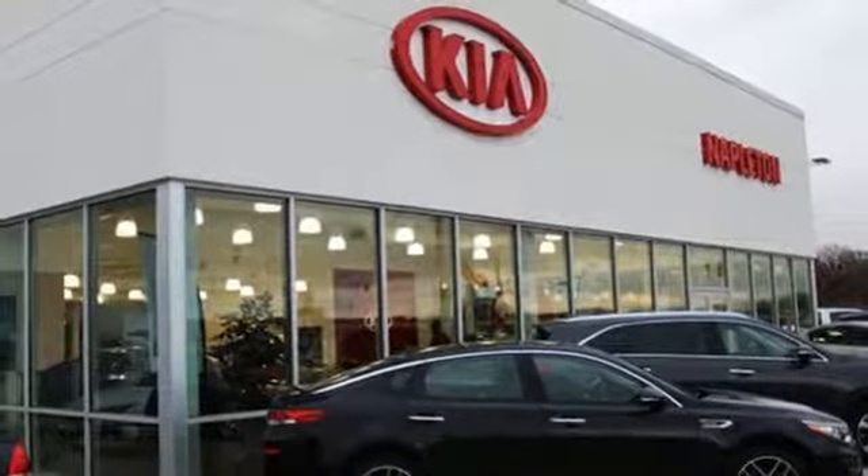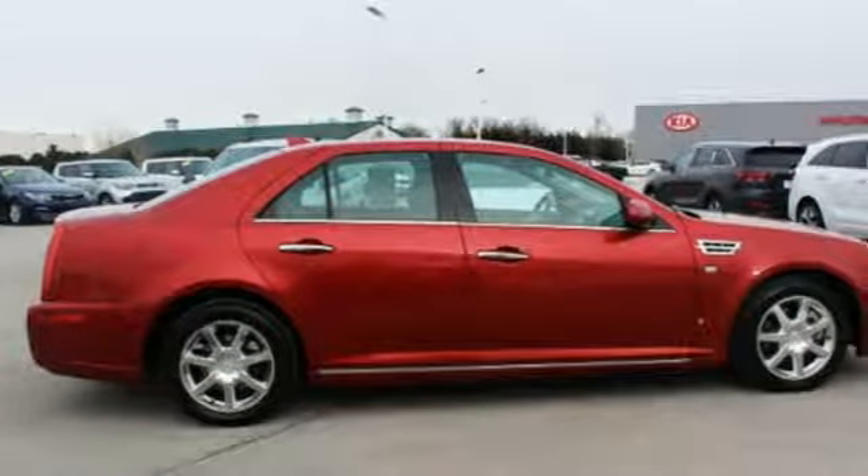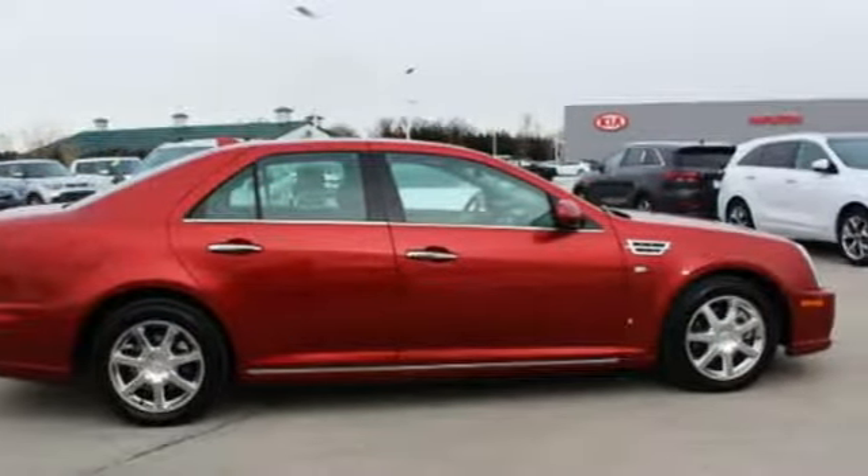Cadillac embodies a passion for performance, craftsmanship and innovation. Hurry in today and see it for yourself.